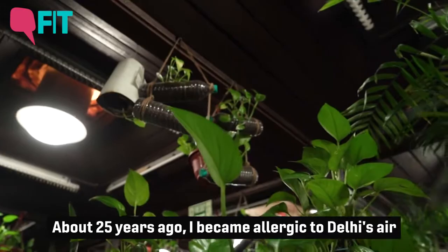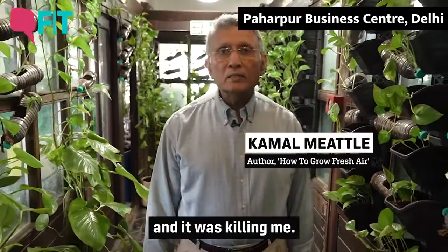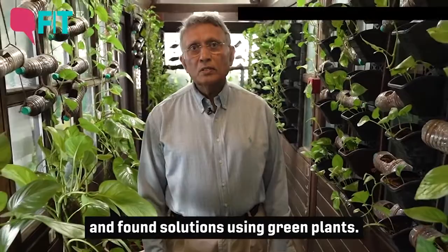About 25 years ago or more, I became allergic to Delhi's air and it was killing me. That is when I started my experiments and found solutions using green plants.